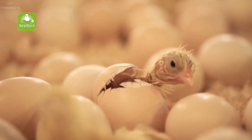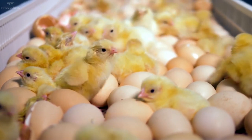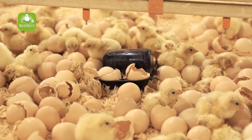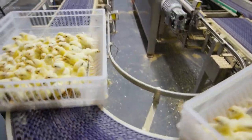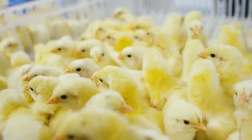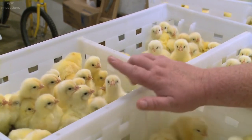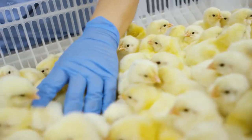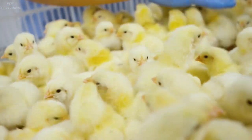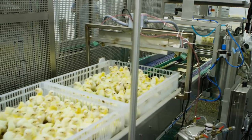Chicks begin to hatch 24 hours after arriving in the hatcher and continue hatching for about two full days. After all the chicks have hatched, the hatching baskets are separated from the egg trays. The basket of chicks then goes through an inspection process, and healthy chicks pass through a vaccine that protects them from common poultry illnesses.